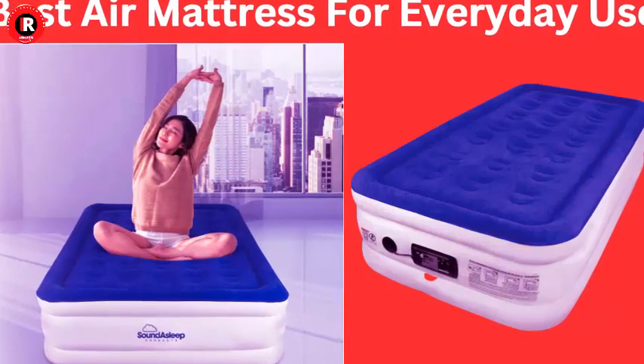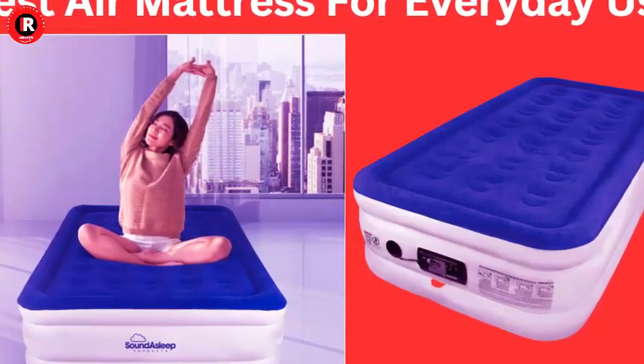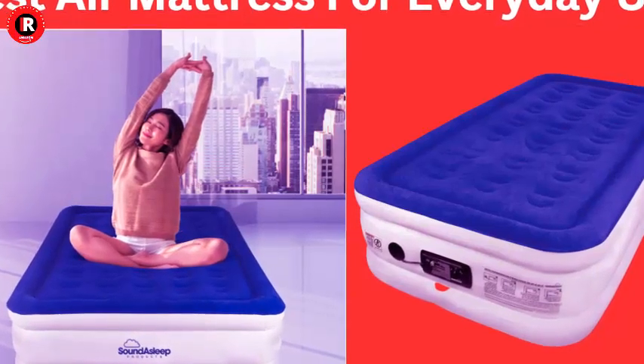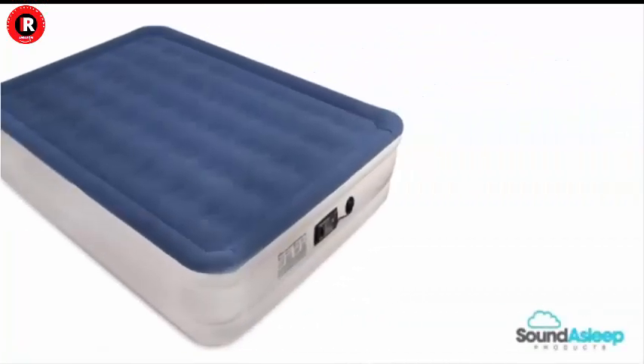Best air mattress for everyday use — elevate your sleep experience with the Sound Asleep Dream Series Luxury Air Mattress. A good night's sleep is essential for our overall well-being, and the quality of your mattress plays a pivotal role.